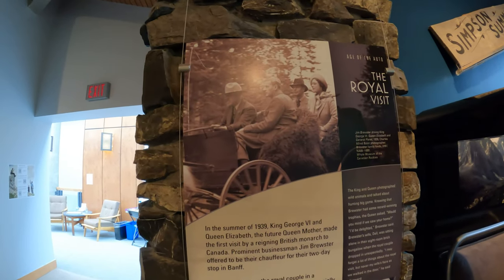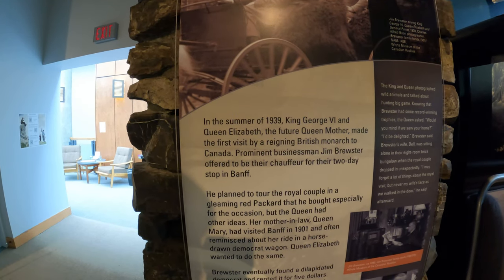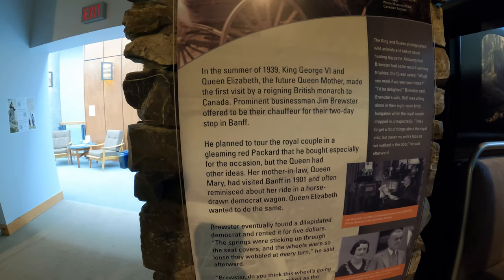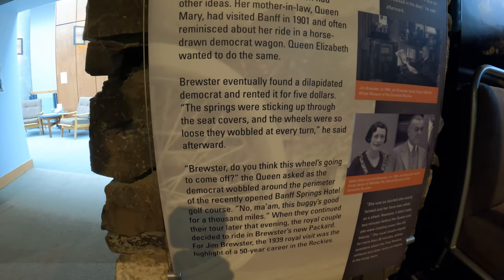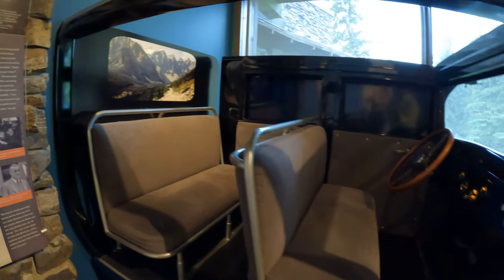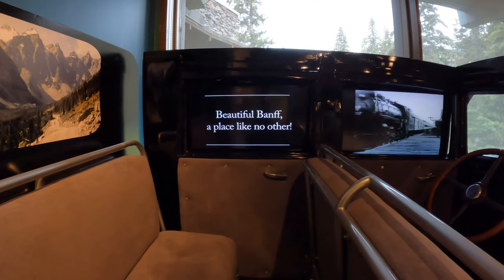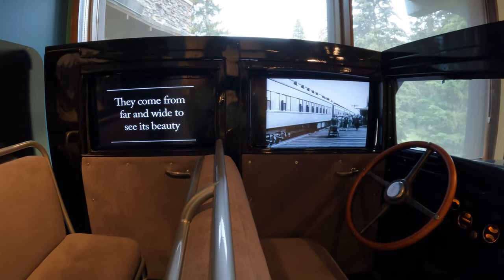It looks like it's in excellent shape. The royal visits — King George the Sixth and Queen Elizabeth, 1939, the future Queen Mother — their first visit to Canada. It's a Red Packard — you can read that if you want, you can stop the video to read the rest of it. And there's a video that says Banff in 1939, Canada — people getting off the train, came from far and wide. You can see its beauty.